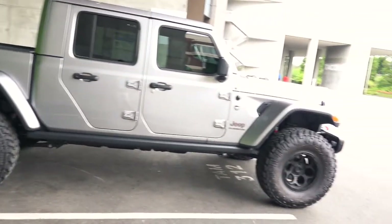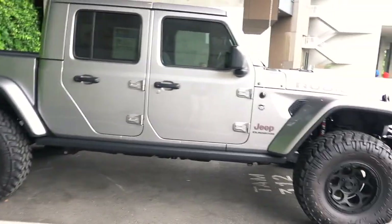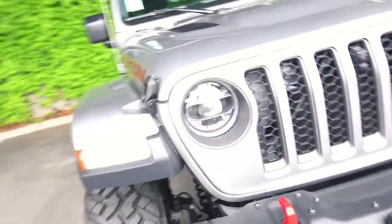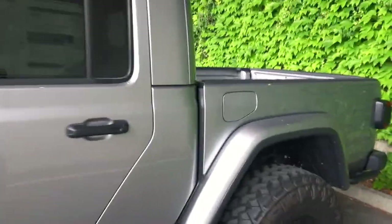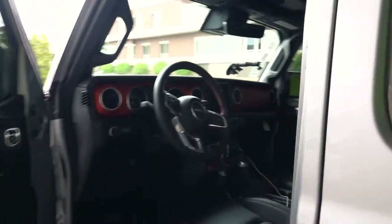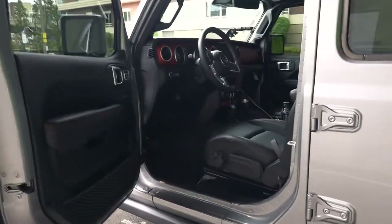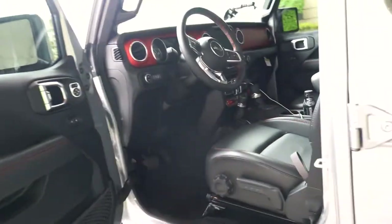It kind of makes me want to get one, but we already have too many vehicles in the garage. If you have any questions on this build or you've been looking at one, drop a comment. Gas mileage is not too bad for a Jeep - 19 average, 17 city, 22 highway. It comes with a 5-year, 60,000-mile warranty, though I never keep my vehicles that long.